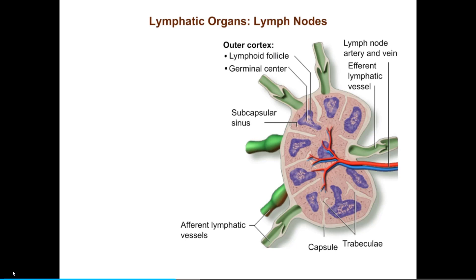Moving inward from the outer cortex, we come to the deep cortex. Lymphocytes exit blood vessels and enter lymph nodes in the deep cortex. T cells congregate in the deep cortex, which is rich with dendritic cells that have captured antigens and are presenting them on their surfaces. T cells wander through the deep cortex searching dendritic cells for that T cell's special antigen. The central area of the node is the medulla.